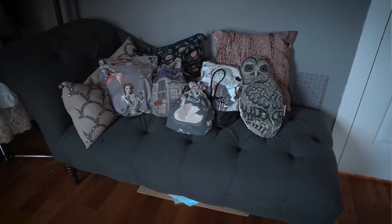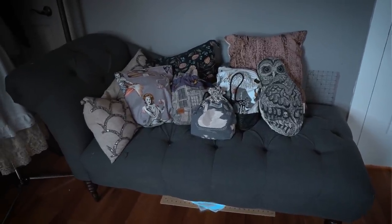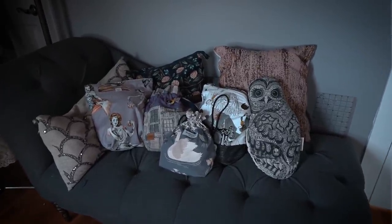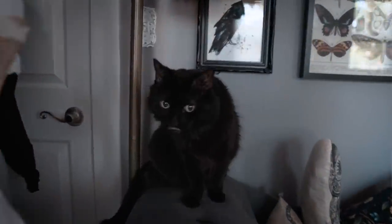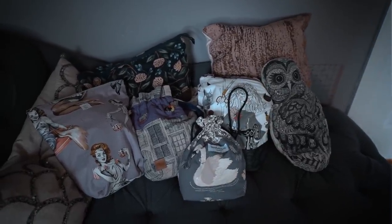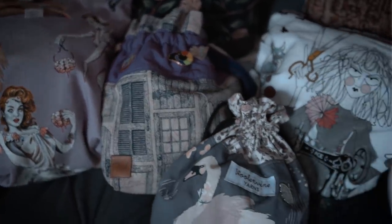Behold, the infamous chaise lounge. This was down in my Dye Dungeon for the longest time, but sadly it wasn't getting any love. So I brought it up here to my craft room, and it's getting lots of love — but I should say by Bella. Let's face it, it's her sofa now. Over the weekend I discovered this amazing life hack: if you're looking for more throw pillows, look no further than your project bags.